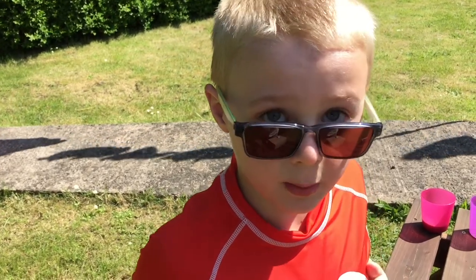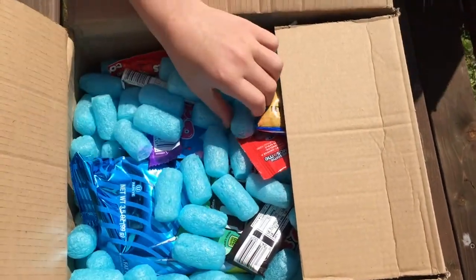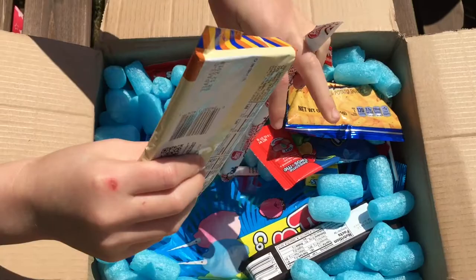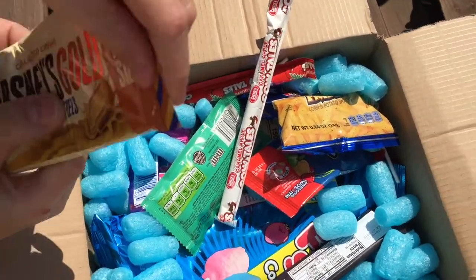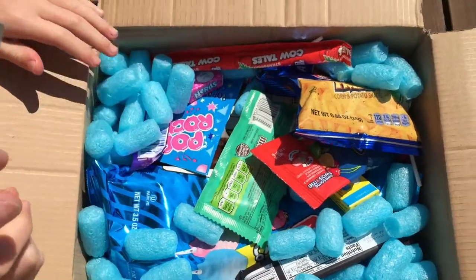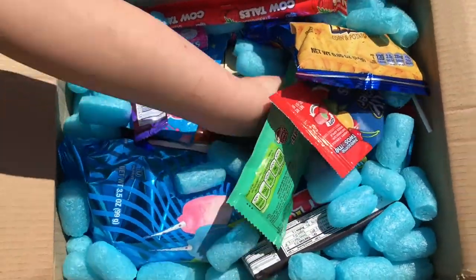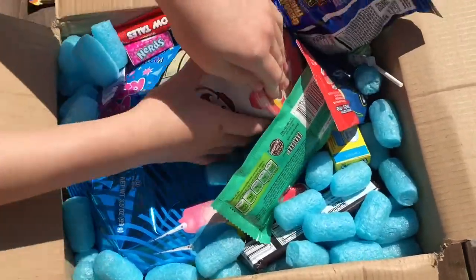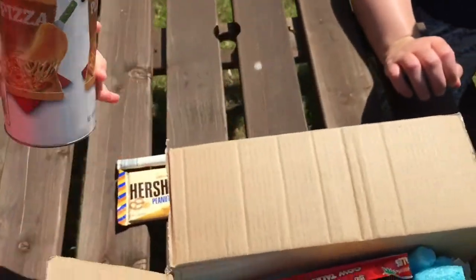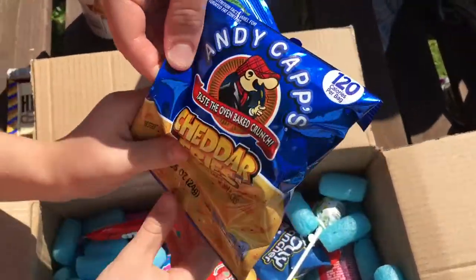This is our Happy Meal Box opening for me. So first of all we've got some Hershey's Gold, peanuts and pretzels. We've got Cow Tales, Caramel Apple flavour. We've got some Pringles, pizza flavour. We've got some Cheddar Fries.